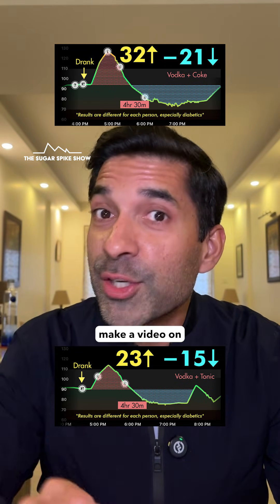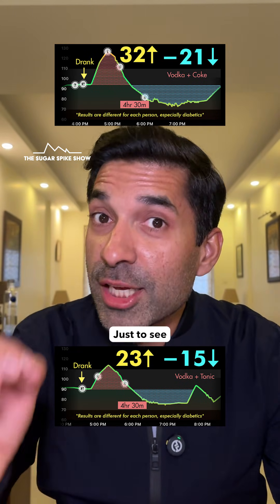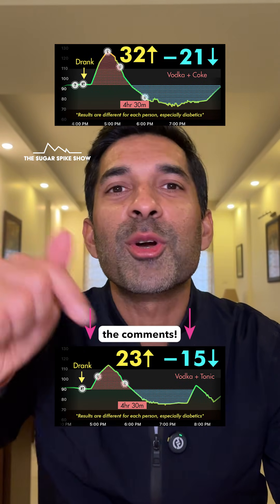Now I'm thinking, should I make a video on having a drink — say vodka with coke, but slower — just to see if the spike and the crash can be lowered? Let me know in the comments.